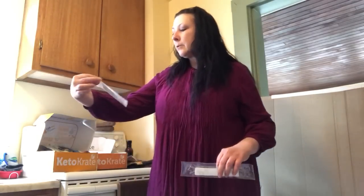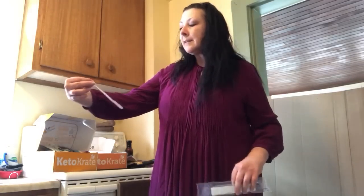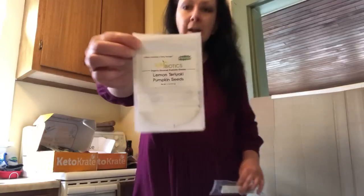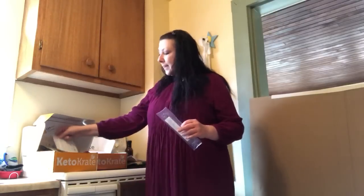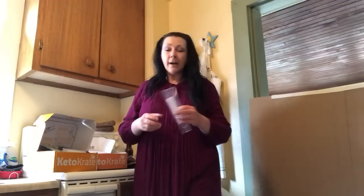There were also some sprouted lemon teriyaki pumpkin seeds. Anything sprouted is going to give you great probiotics. These were really good — I didn't know how lemon and teriyaki would go together so well, but it was really good. I love pumpkin seeds; they're a good source of protein. Don't be scared by the lemon and teriyaki combination. And everything in the keto crate is gluten-free, which is awesome.